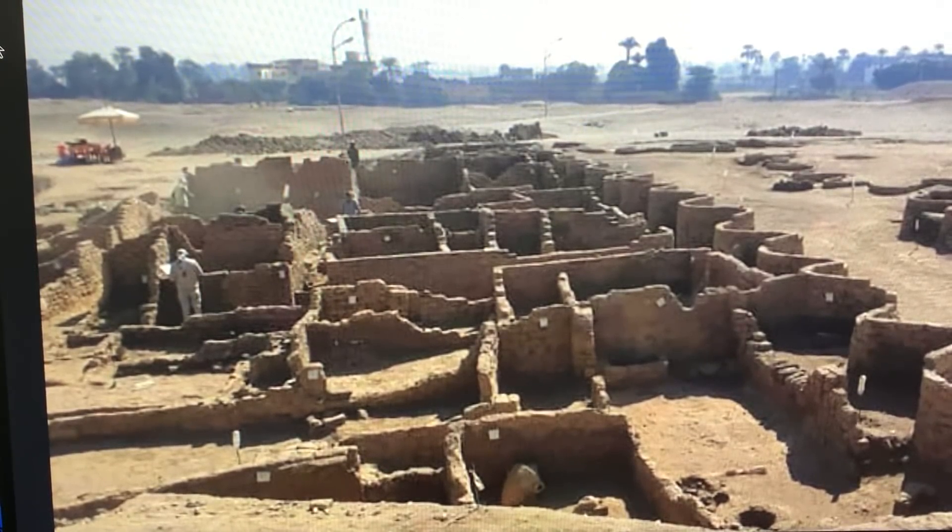Recently, in the deserts of Egypt, a long-lost ancient city they are referring to as the Rise of Aten has been unearthed. They haven't been able to uncover the entire thing yet, but what they have been able to determine is that the city, for some unknown reason, was abandoned. They've found a few skeletons here and there, but not as many as you would expect, and this is a recurring theme in the ancient world.